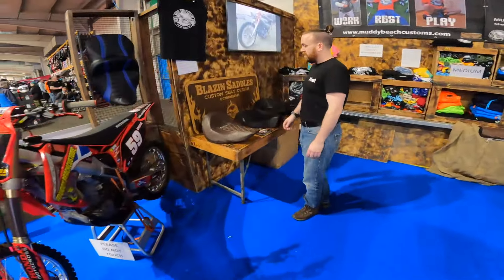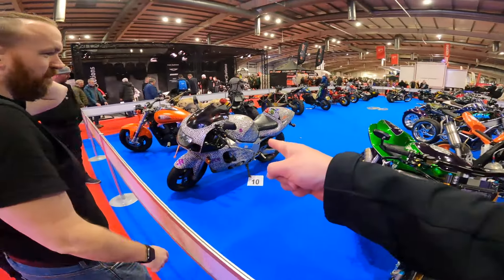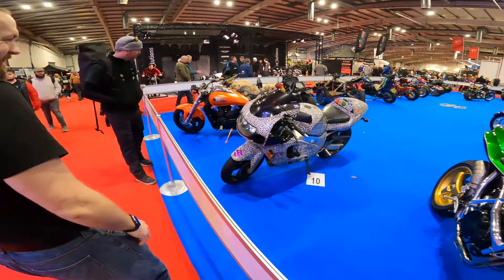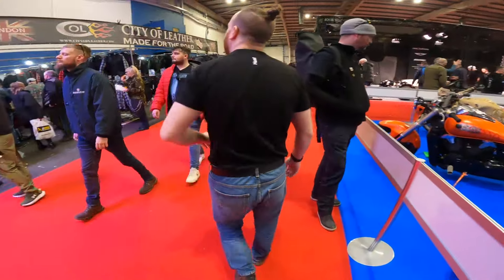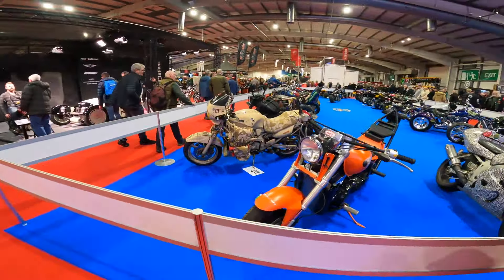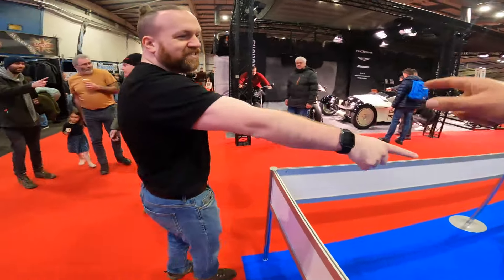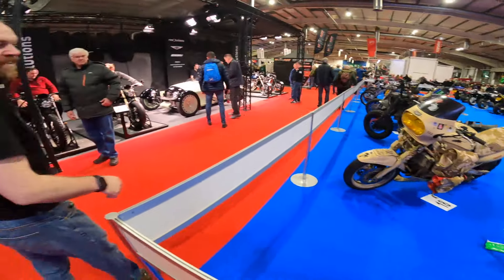Oh, look at that fat seat — raising saddles, custom seat. That's interesting. What is that? Hordes. Oh look at this — loads of hordes!